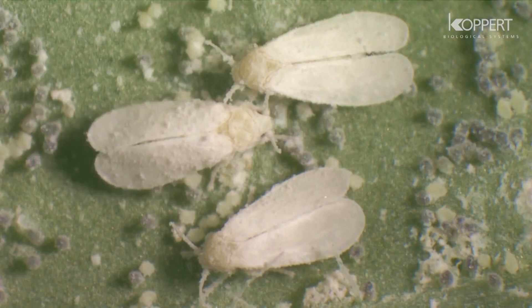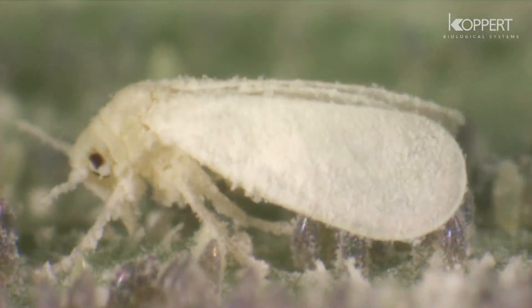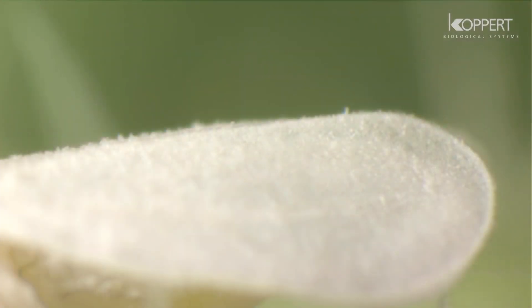Whiteflies have well-developed needle-like mouthparts. They extract sap from the underside of plant leaves and secrete honeydew. This honeydew in turn is a nutrient source for sooty molds.